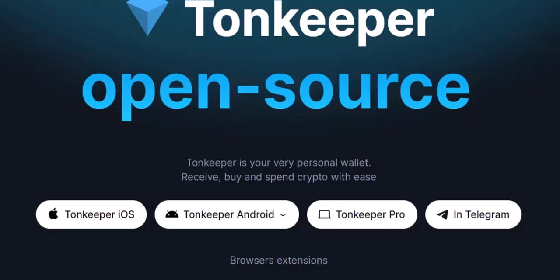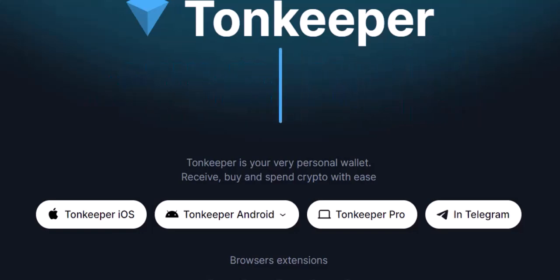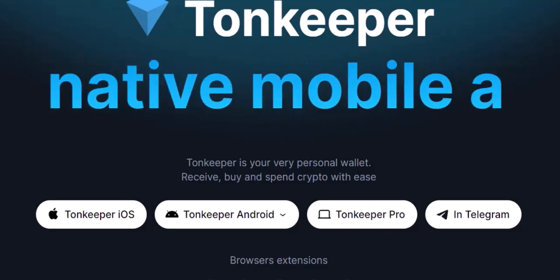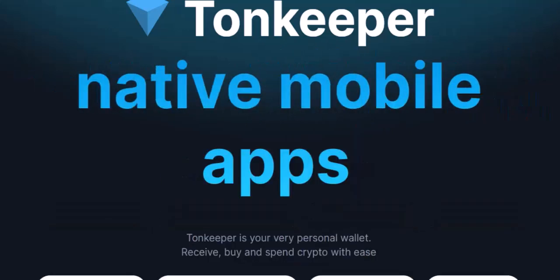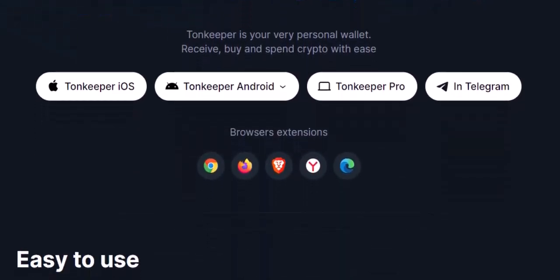Now, here's where things get interesting: TON Wallet versus Tonkeeper. TON Wallet is kind of like the old-school, reliable mechanic down the street — the OG in the TON world. It's a simple, no-frills wallet that lets you store your TON coins and send and receive them. It's great for beginners who just want a basic way to interact with the TON network. Here's the catch: TON Wallet is a desktop application, meaning you can only access it on your computer — not exactly ideal for those who want to be on the go with their crypto.